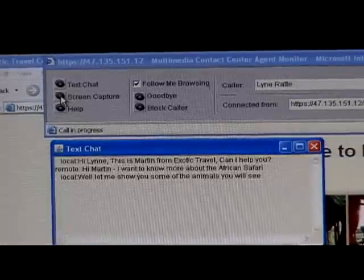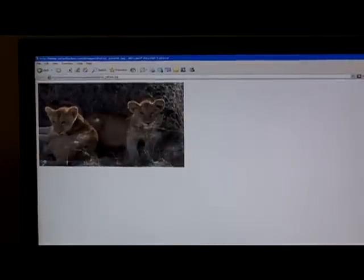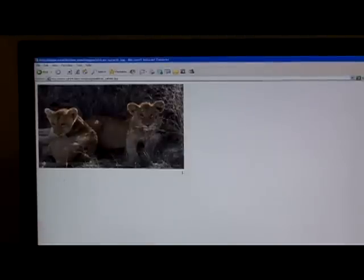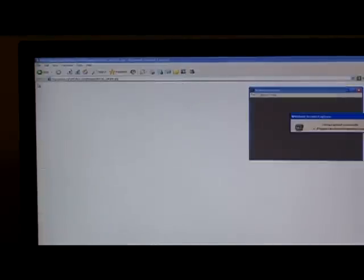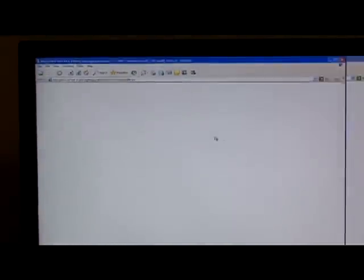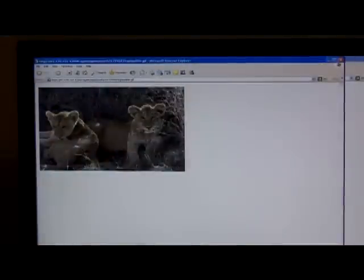I'm going to open up a screen capture tool. This allows me to send some cool information, and I'm going to find a nice picture to share. I take my screen capture tool, capture some beautiful animals, and I've now got the screen sent to Lynn. We'll go back to our chat session.